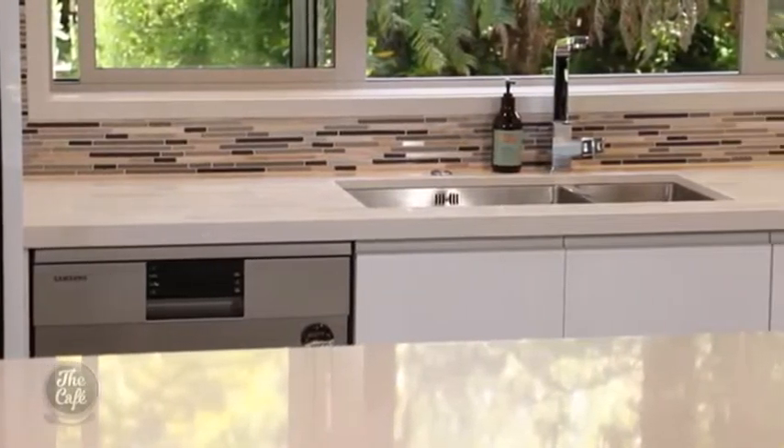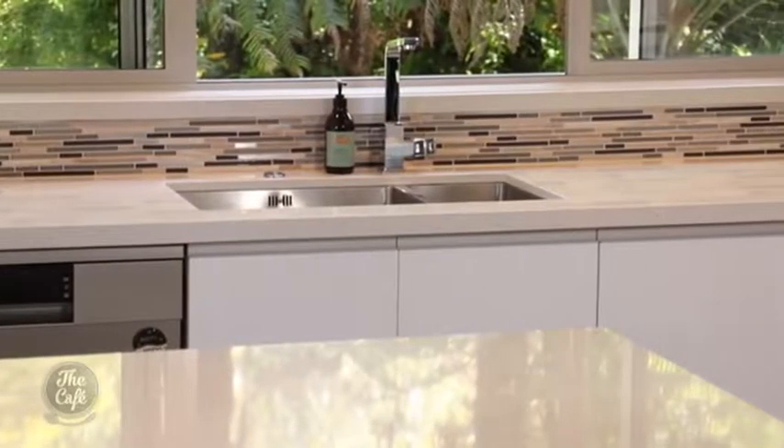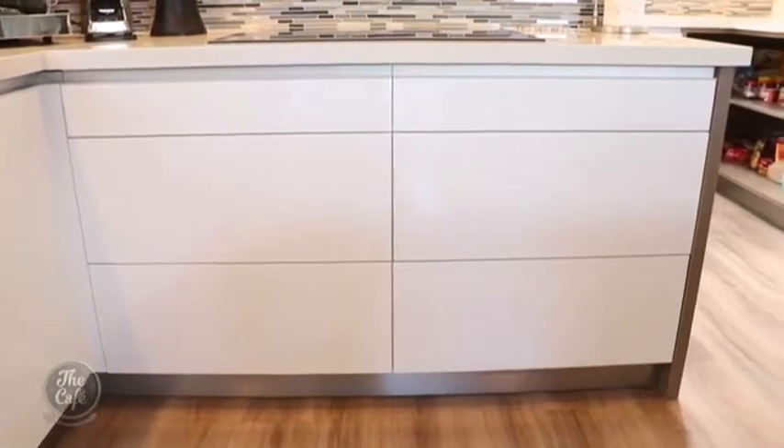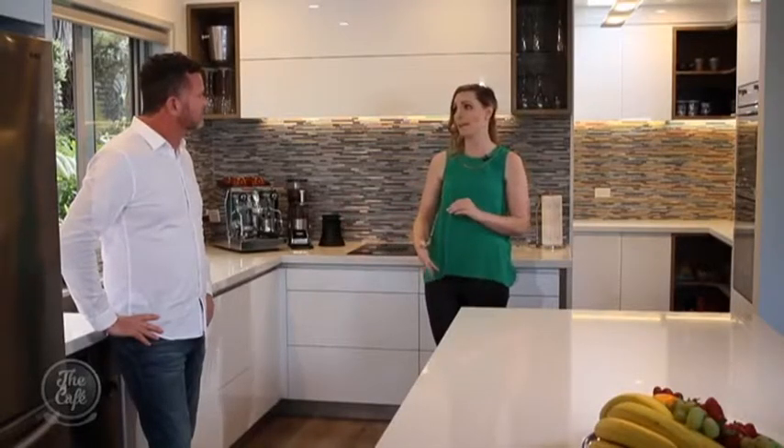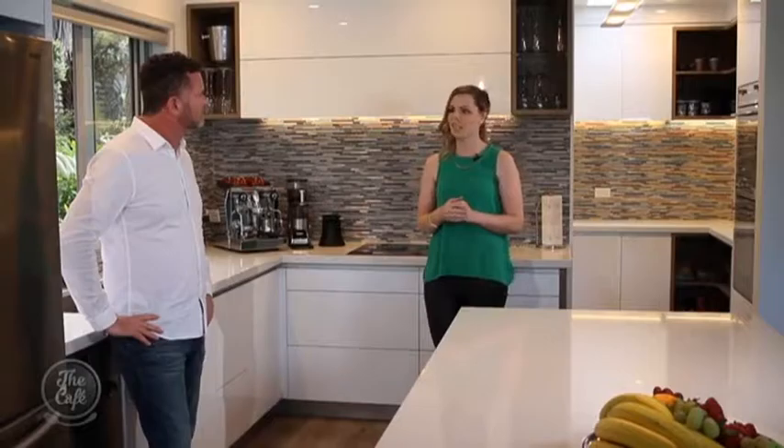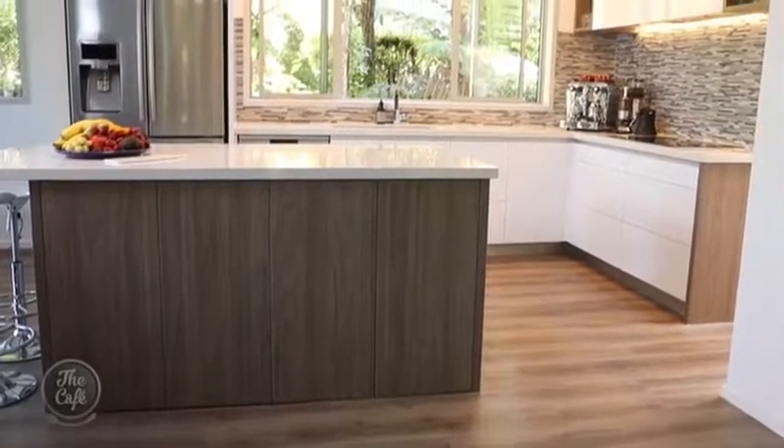This kitchen costs between forty to forty-five thousand dollars, but you could achieve this look at a lower price point. Going for ordinary drawers — push-to-open or drawers with a handle — would cut the cost down considerably. Plus, replacing the acrylic doors with melamine would be a lot more cost-effective, so you can really get this look without the big price tag.